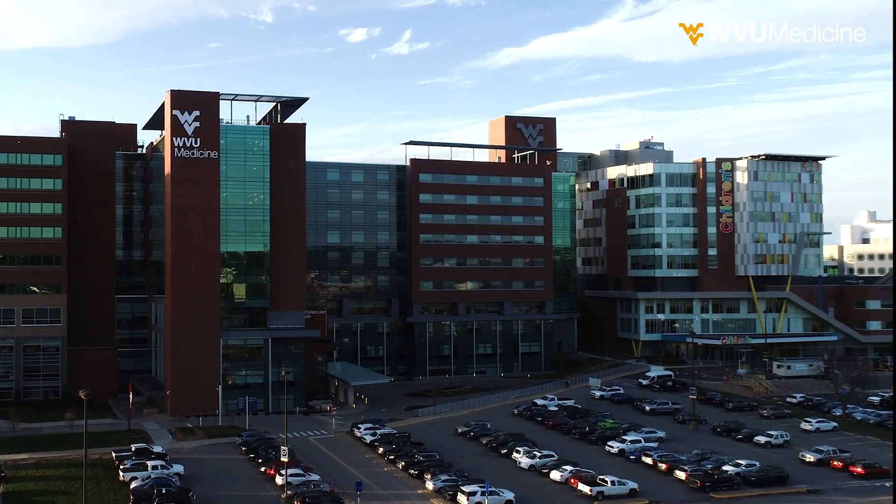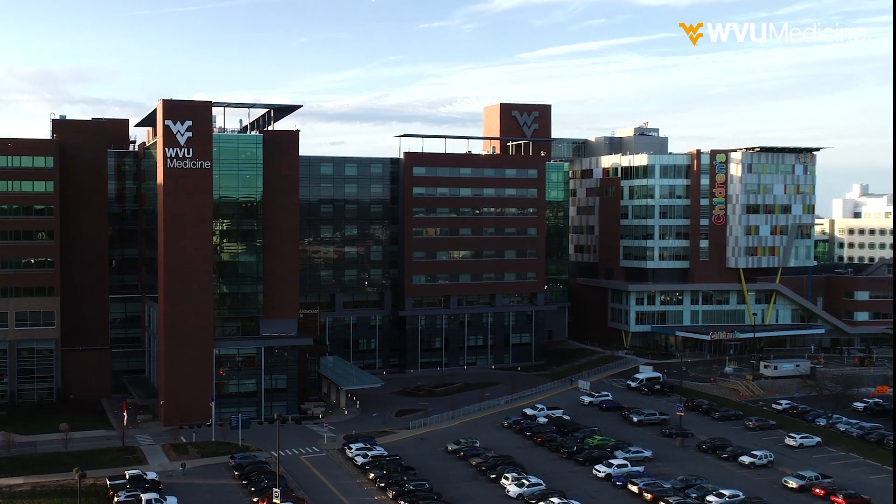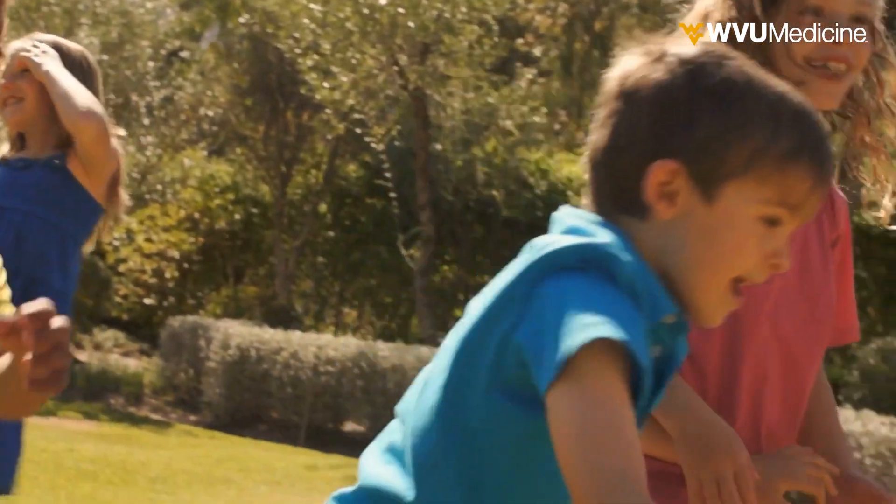There is only one place in the state where you can receive this level of care from nationally accredited doctors. There are only four fellowship-trained pediatric orthopedic surgeons in the state who also belong to the Pediatric Orthopedic Society of North America, and we're all here, providing state-of-the-art care that enables patients to have the best possible outcomes.